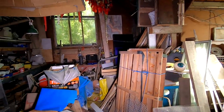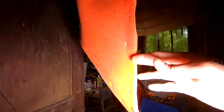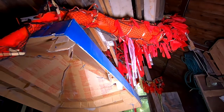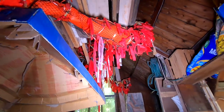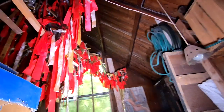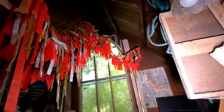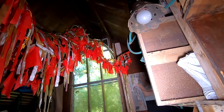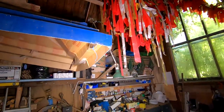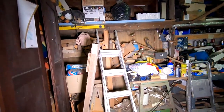Oh wow — oh my word, look what's on the ceiling! It's a huge Chinese carnival dragon — look at that. That thing's huge. I did not expect to see that in here.